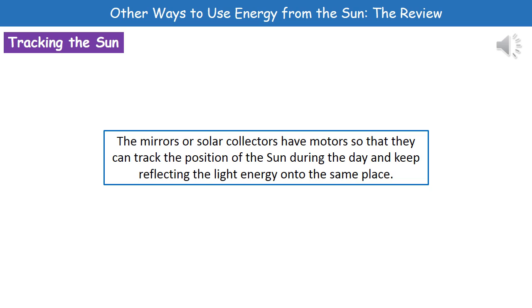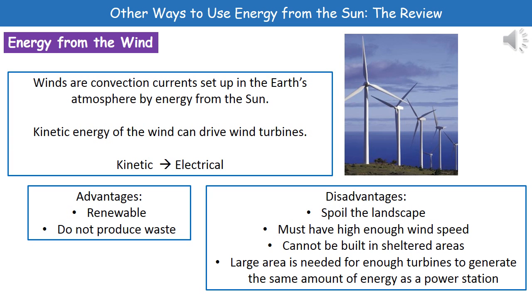So do remember that we can motorize the mirrors in order for them to track the position of the sun, to maintain that maximum light energy reaching the same place on whatever device we're talking about.